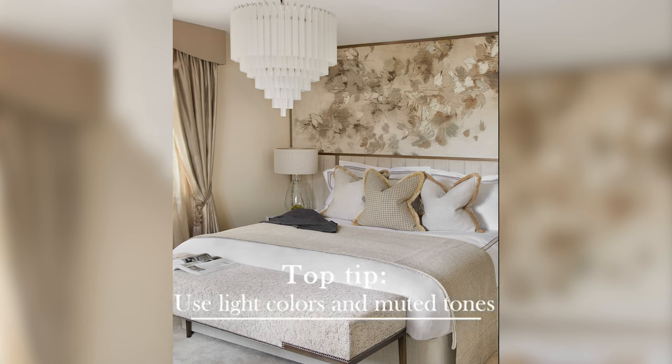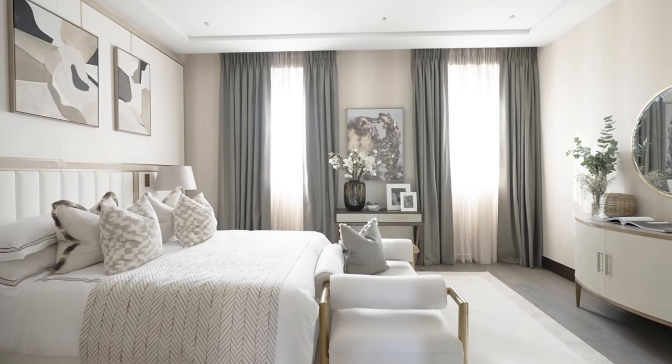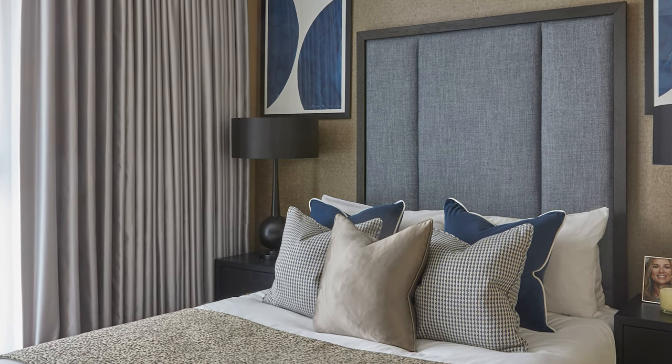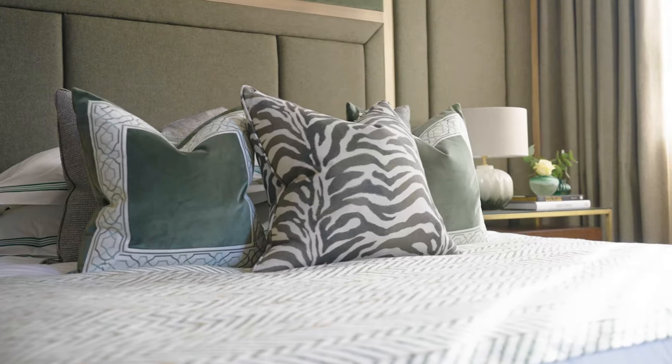Another one of my biggest top tips for bedrooms is to use quite light colors and quite muted tones, so that the space feels restful and nothing pops too bold and energizing. I love layering up creams and taupes — that's my personal approach. We've also done rooms with really beautiful light blues representing the sea and water, and as long as they're light enough the room still feels peaceful and elegant. Layering up different tones of green also feels very natural, relaxing, and calming.